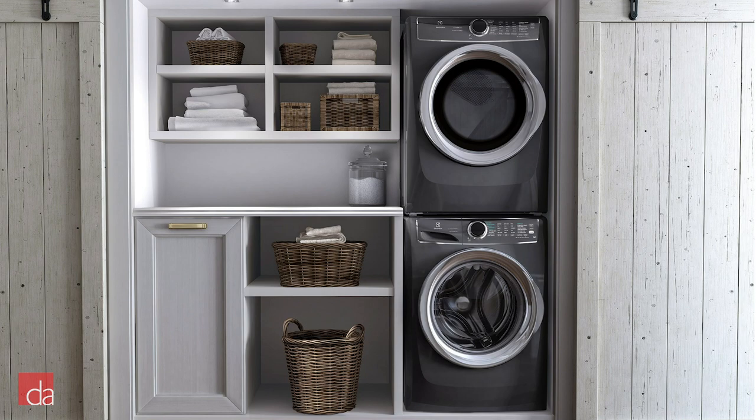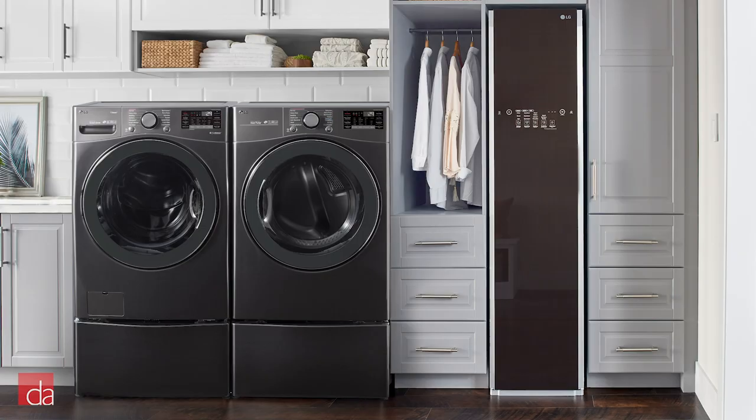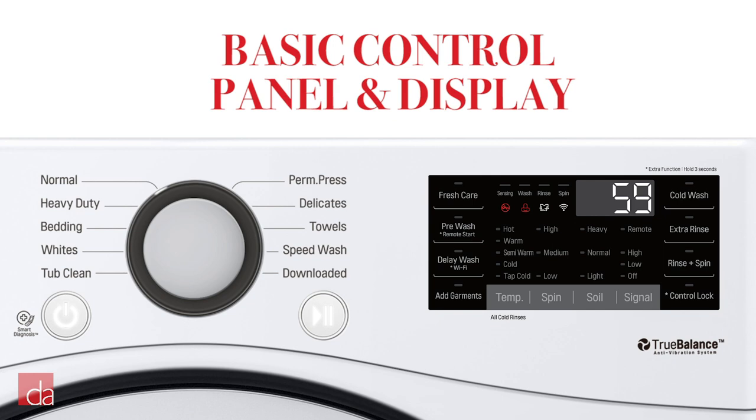Looking for the benefits and efficiency of a front load set but looking to spend less? Check out this pair from LG. The LG WM3500CW and matching dryer are a great value at just under $1,400 for the pair. In order to bring the price down, LG is using a more basic version of their control panel and display than their more expensive units, and the door bezels are plastic instead of chrome.